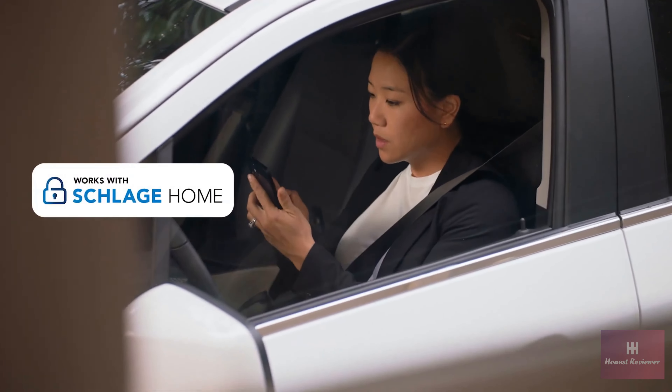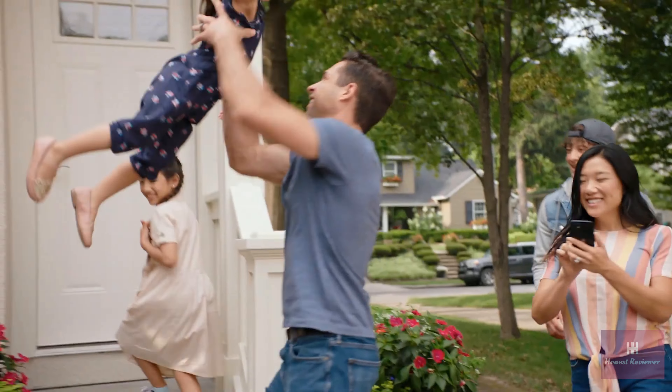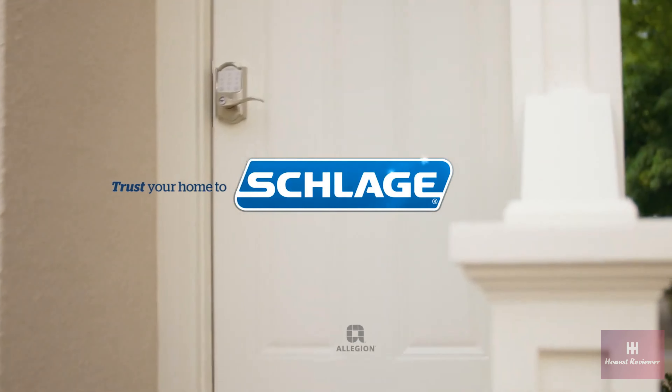You can use your phone to lock and unlock from anywhere. A smart lock that's a simple choice, because it makes the door that gets the most use even more useful. Trust your home to Schlage.